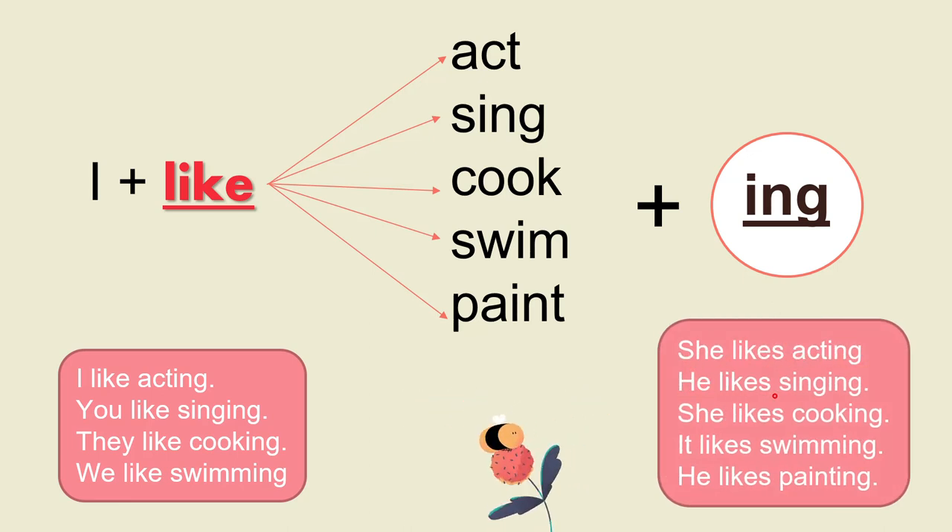We change verbs to the '-ing' form — acting, singing, cooking, swimming — when we see the word 'like.' We also say 'she likes acting,' 'he likes singing.' After the word 'like,' add '-ing' to the verb, and add 's' to 'like' when talking about he or she.